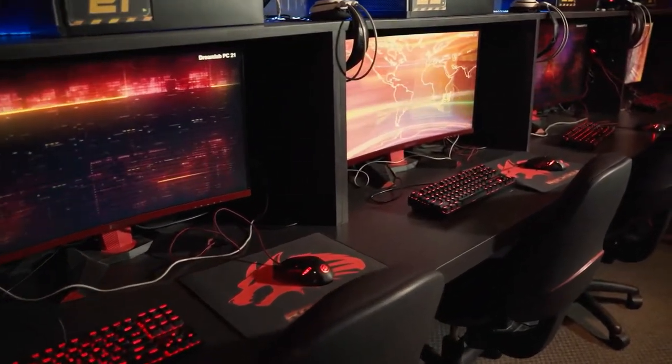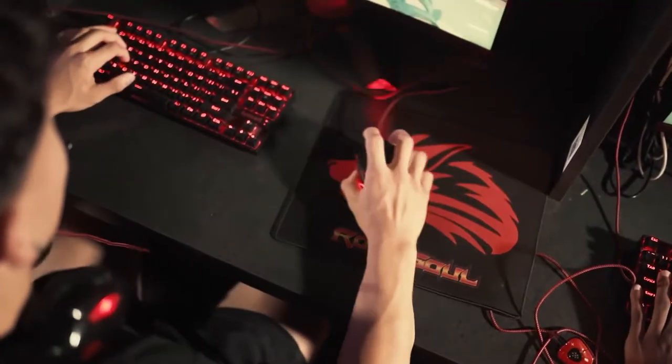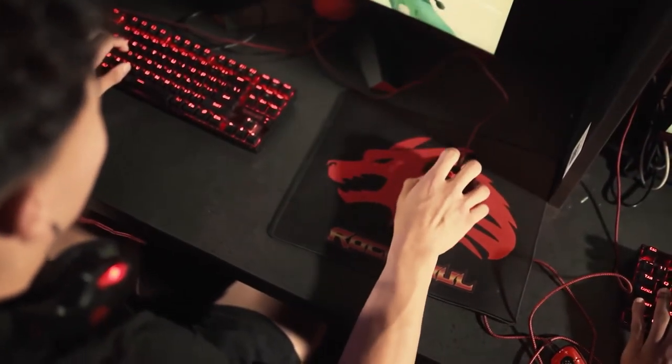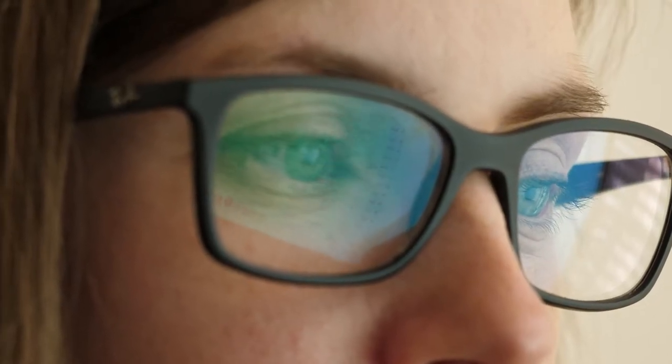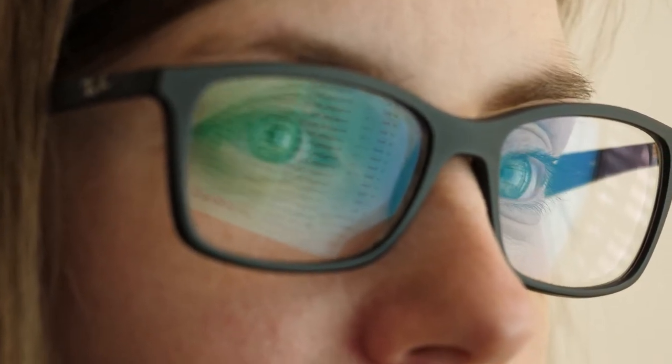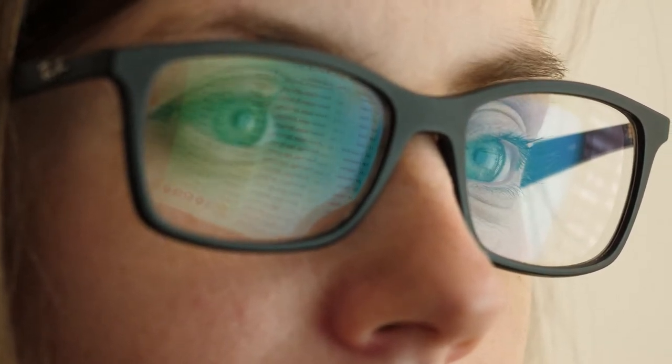24 inches is good for seeing clearly while not being too big, so that you don't have to turn your head so far to see something in the corner of your screen. You can go closer to the monitor if you feel like you play better, or go farther if you feel like you can't see the full screen easily.